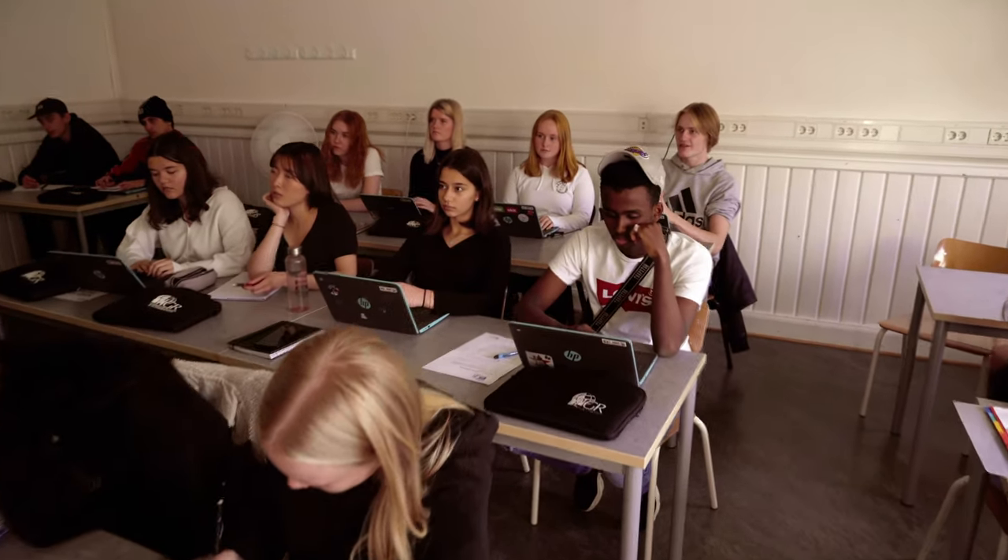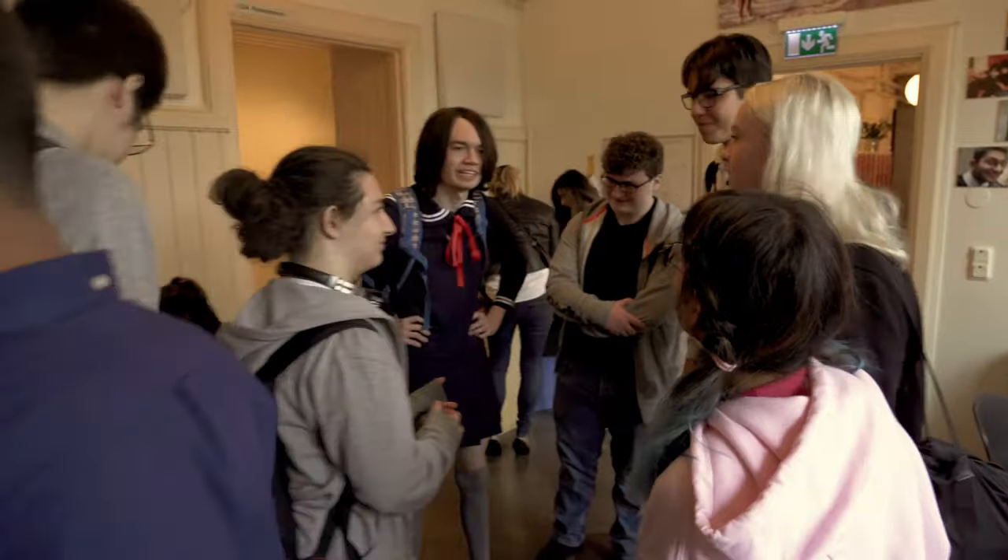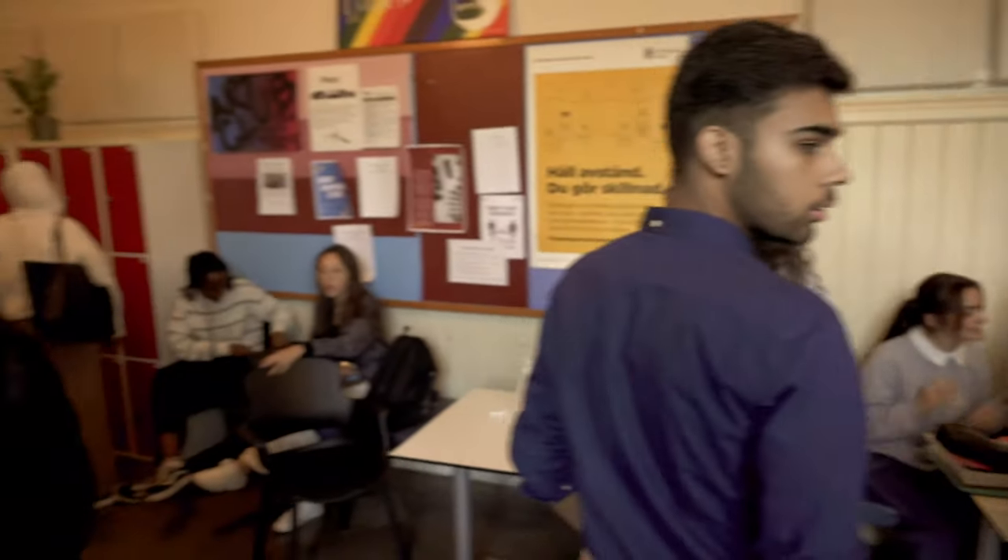And here we have a social science class in progress. One of the things that makes our program different from other schools in Gothenburg is that we have many students from all around the world, and this brings lots of different perspectives to our discussions.